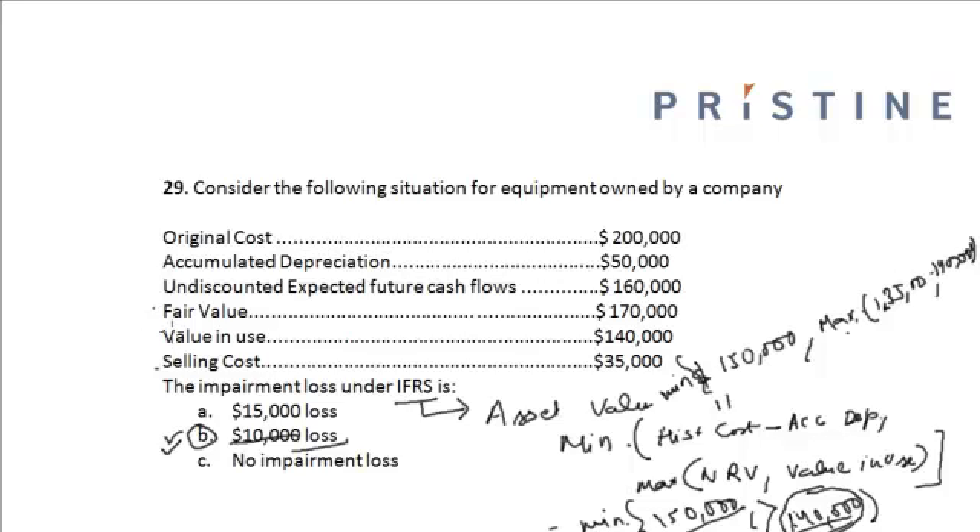The net realizable value is the fair value of the asset minus the selling cost, whereas the value in use is the discounted expected future cash flows.